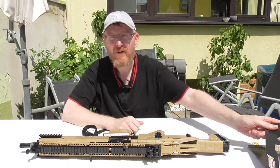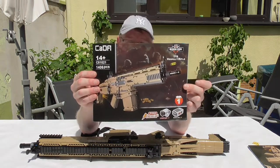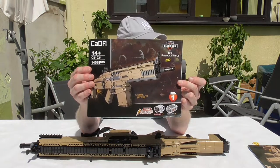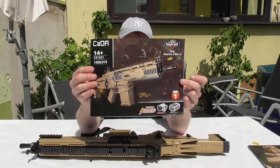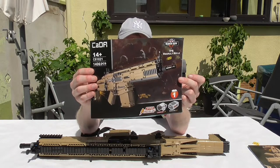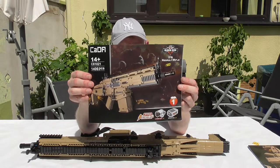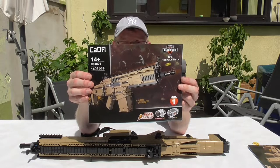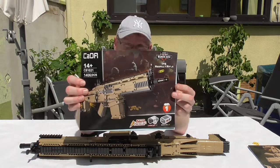Hello and welcome to the BrickFreak. Today we have something special from the company Kada. Model number is C81021, 1406 pieces, and it's the world famous SCAR assault rifle. It's from Belgium and I believe it's together with the Kalashnikov perhaps the most recognizable assault rifle in the world.